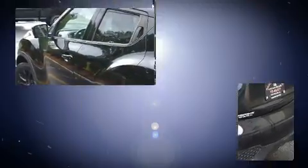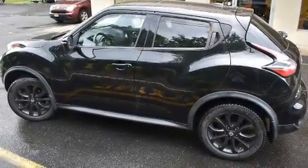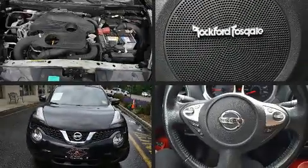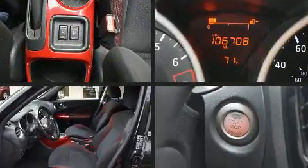Nissan prioritized practicality, efficiency and style by including a tachometer, a trip computer, power moonroof, turn signal indicator mirrors, remote keyless entry and cruise control.